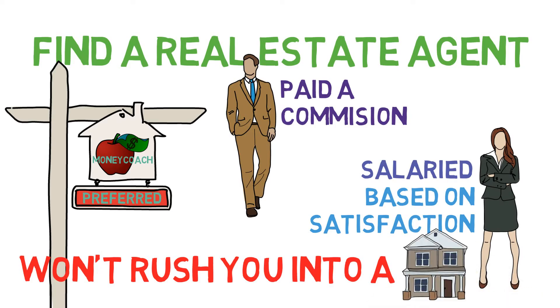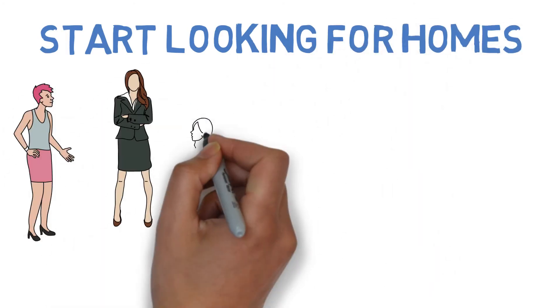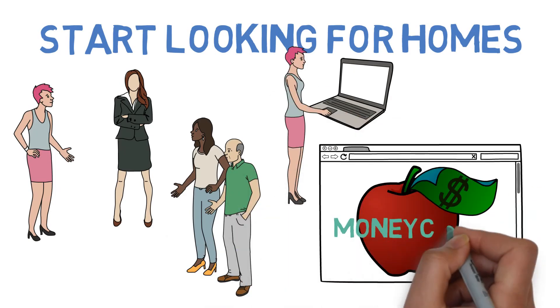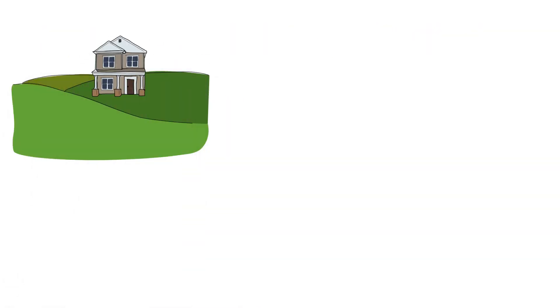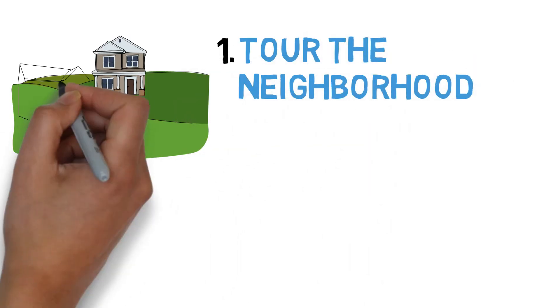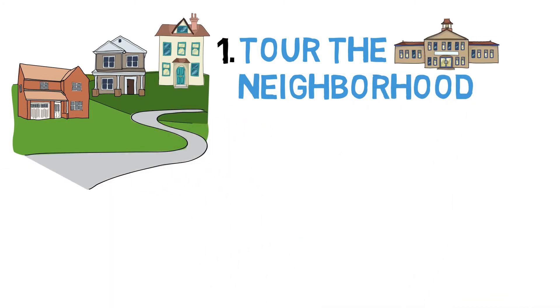In either case, once Emily has found her agent, she's finally ready to start looking for an actual home. To find them, Emily can again either ask her agent, query her personal network, or use our recommended website, which makes this process extremely easy. Then, once Emily finds a home she might consider buying, she just has to follow this three-step plan. Step one: tour the neighborhood the home is in. That way, you'll be able to get a feel for everything from the area's schools to its crime rates.